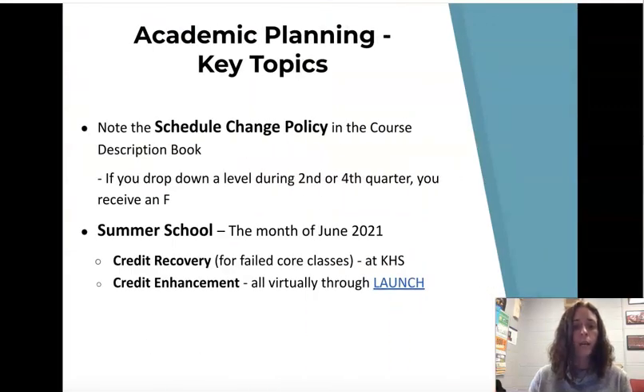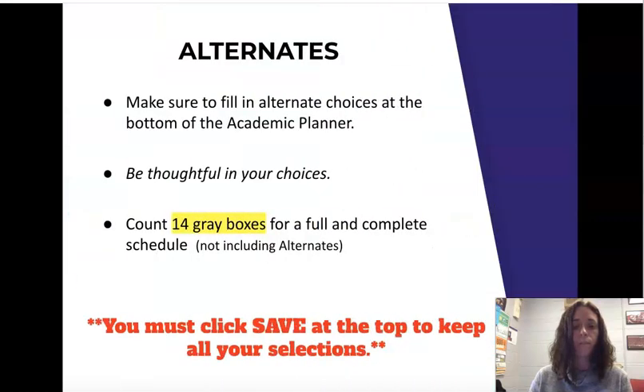Key planning topics: note that the schedule change policy in the course description book says you have until the quarter to drop down — otherwise, if you wait until after second or fourth quarter, you receive an F. Summer school is still planned for June 2021. We have credit recovery for failed courses at Kirkwood High School, and credit enhancement was done virtually through LAUNCH last year — I don't anticipate that changing. Make sure to fill in alternate choices at the bottom of your academic planner.